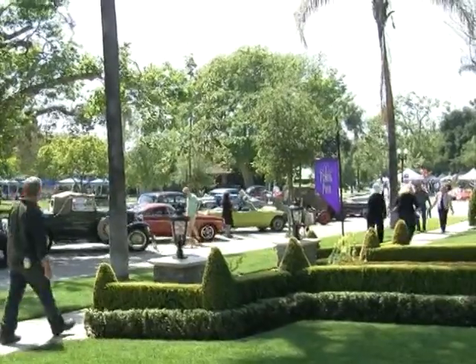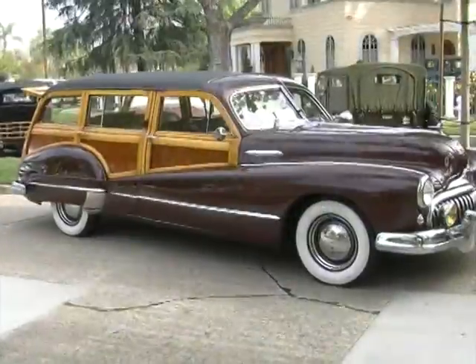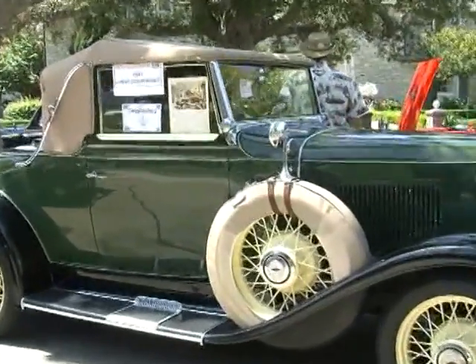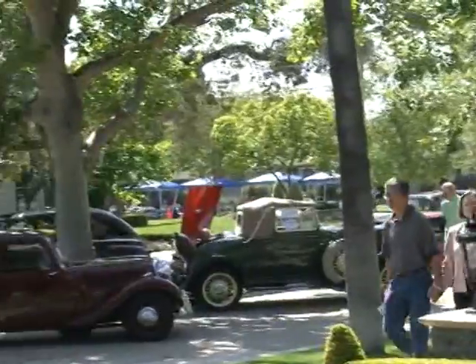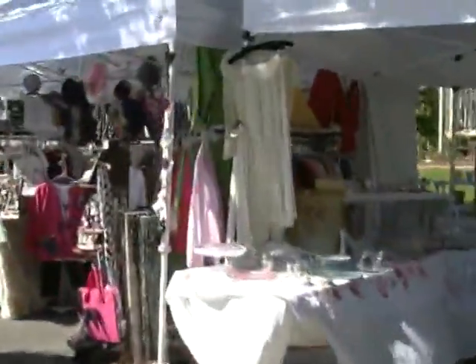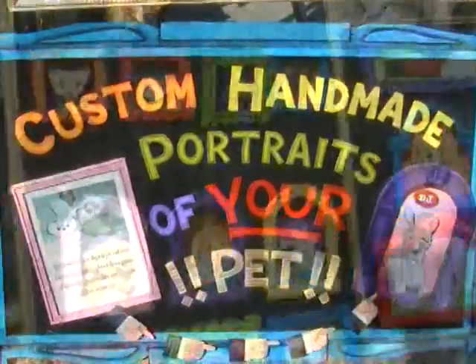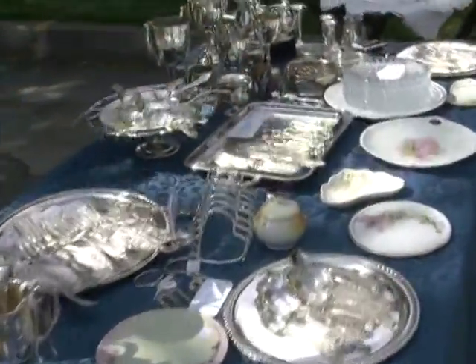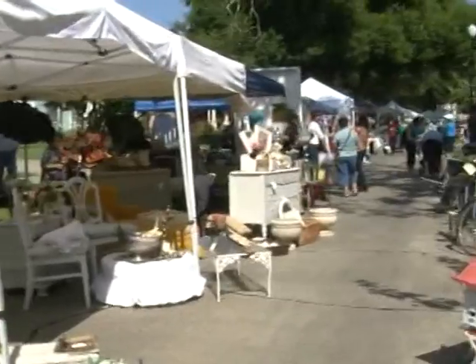I'm a historical home junkie. And for all the guys, we have about 50 classic cars — incredible! This year we're featuring nearly 70 vendors and we're very selective about our vendors. It's not a garage sale. It is classic linens, antique silver — it's just going back in time. It's like going back to your grandmother's house.